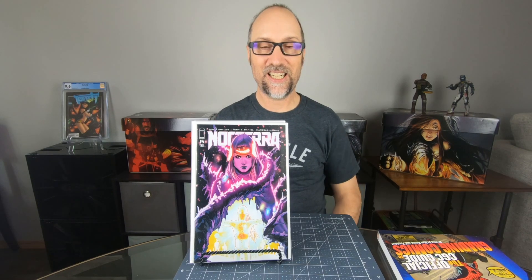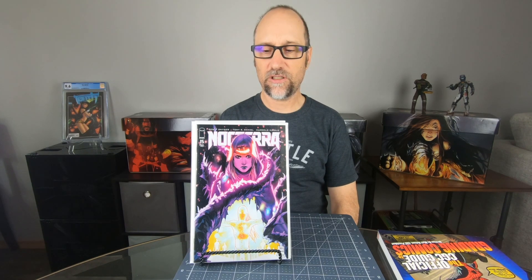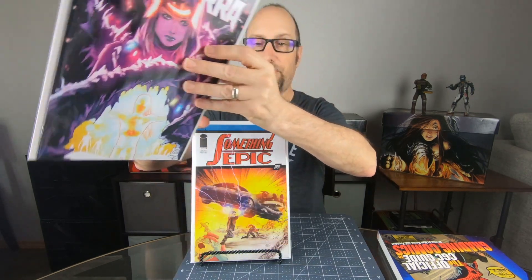Next up is Noctera number 15. I like this story arc. They're coming out with another Noctera special — I think it's called something like Nemesis. I'm not sure why they keep doing these one-off specials. Maybe they just make a little bit more money, but it seems like why don't you just come out with issue 16 and have me pay the regular cover price? But I guess that's what they want to do.